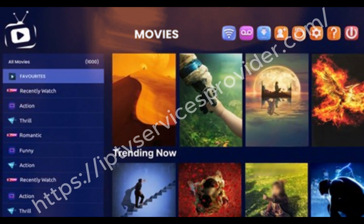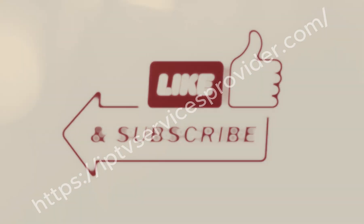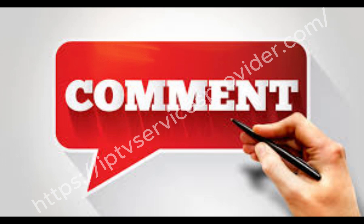And that's it. These simple steps fix the problem for most users. If this video helped you, make sure to hit the like button, subscribe to my channel, and comment below if you still face any issues. I'll be happy to help.